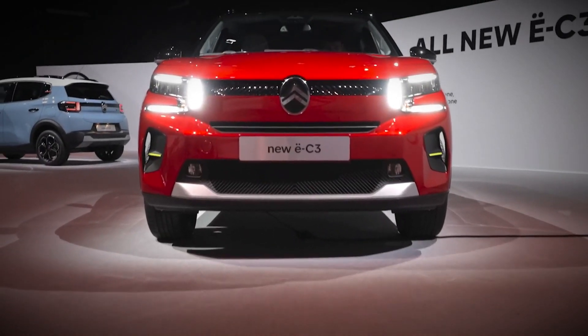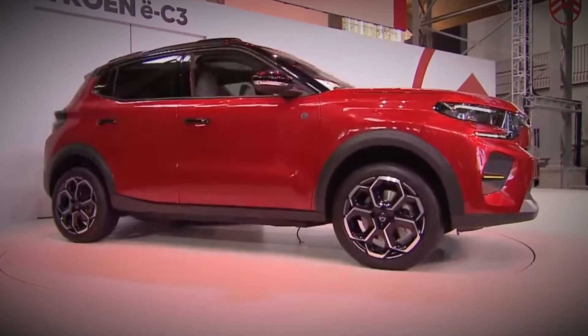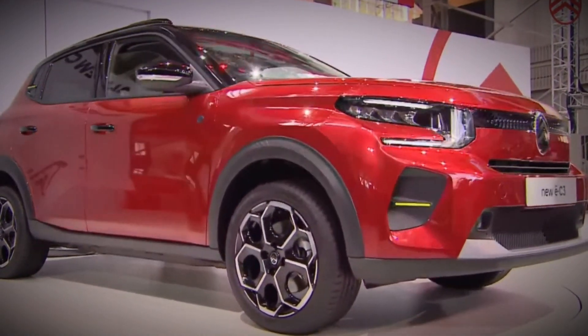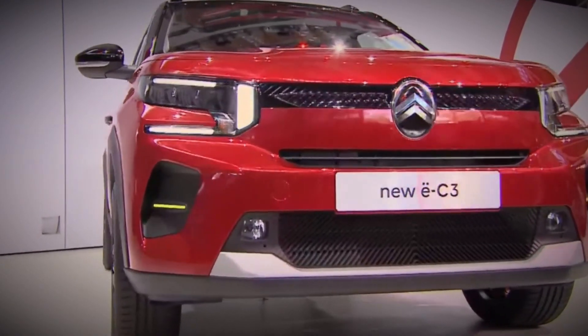Imagine driving an affordable electric vehicle that not only delivers impressive range but also promises unparalleled comfort. The new Citroen EC3 is poised to do just that, thanks to its innovative platform and advanced features. But here's the burning question: are you ready to experience the future of electric driving with the Citroen EC3?